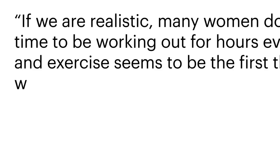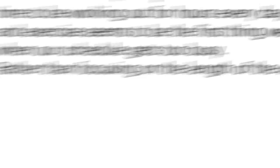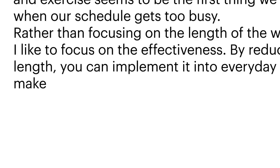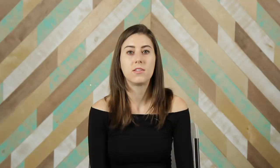Kayla told BuzzFeed, 'If we are realistic, many women do not have time to be working out for hours every day, and exercise seems to be the first thing we drop when our schedule gets too busy. Rather than focusing on the length of the workout, I like to focus on the effectiveness. By reducing the length, you can implement it into everyday life and make it part of your daily routine,' which seemed achievable to me and something I definitely wanted to try.